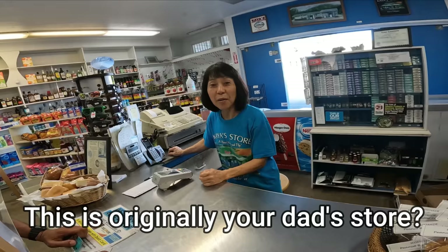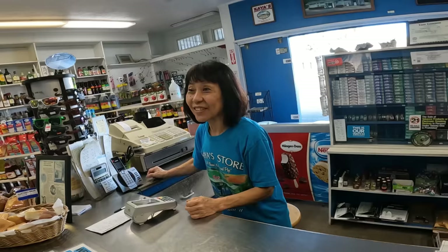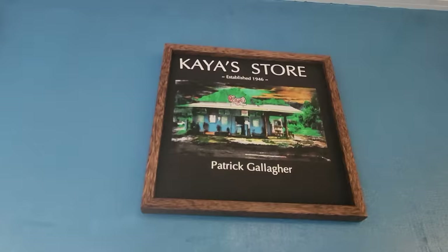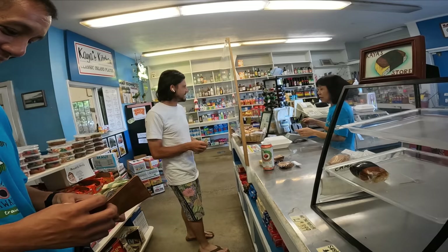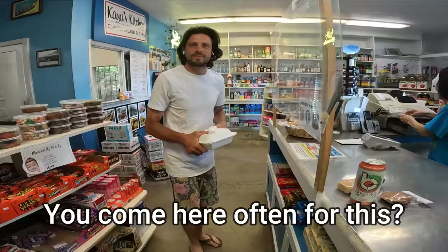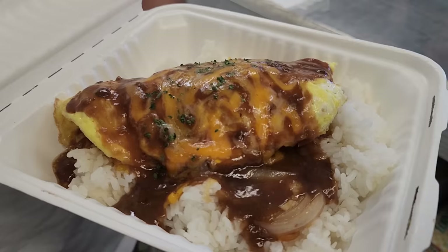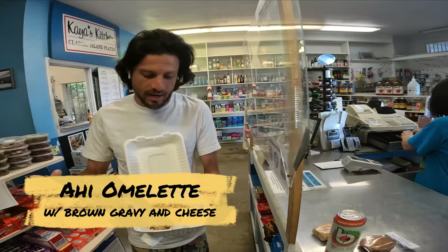This is Auntie Beverly. She's very kind. This is originally your dad's store. They had some pictures — her father started the shop in 1946. This is Matt. He comes here every day. This is the Ahi Omelette with brown gravy and cheese. It comes with aioli, but he gets it with the brown gravy. Usually they don't put this up, but only for him.